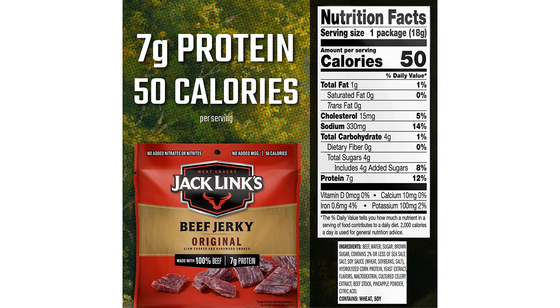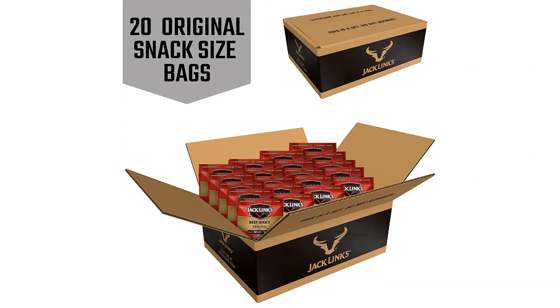Overall, I highly recommend the Jacklynx Beef Jerky Multi-Pack bags for anyone looking for a tasty and convenient snack that is also packed with protein. It's the perfect option for busy days when you need a quick and satisfying pick-me-up.